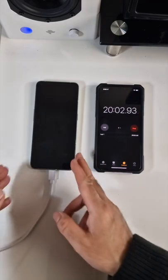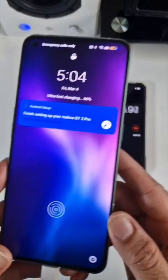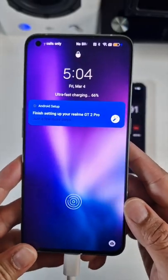We've just gone over 20 minutes. Let's have a look at that percentage — 66% battery. Let's keep going.